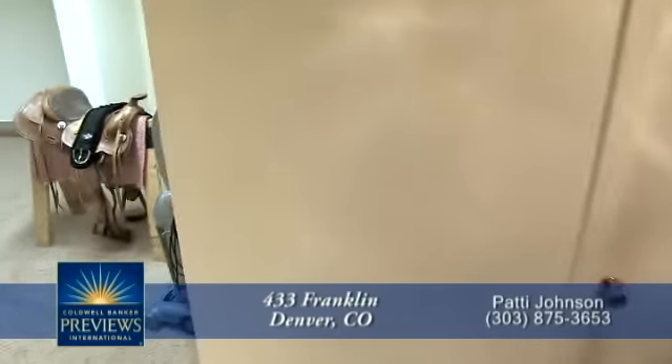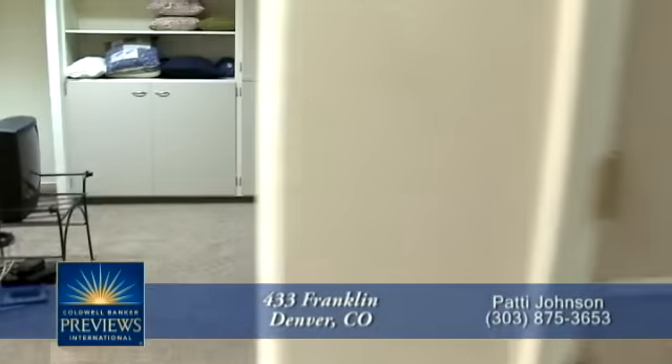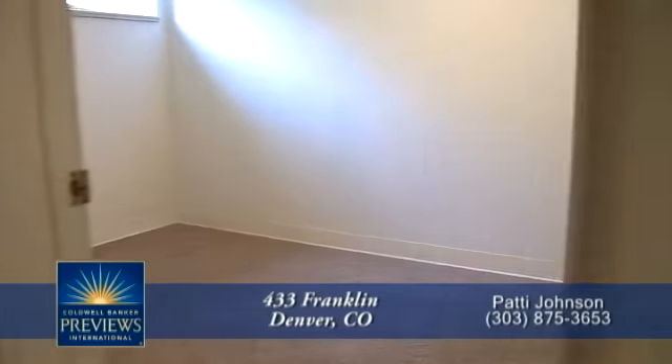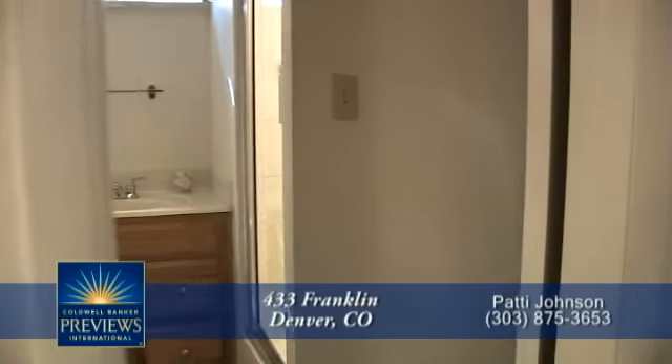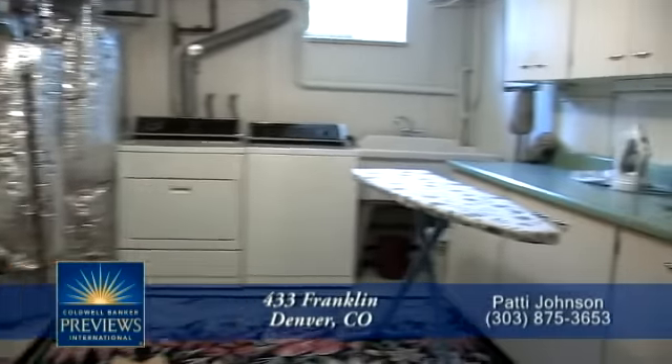Let's quickly take a look at the lower level with its rec room. There's also a storage room, three-quarter bath, and a large laundry room complete with a door that leads out to the yard.